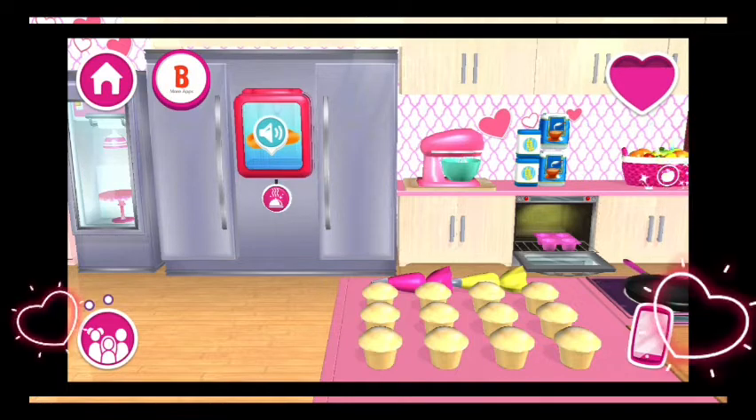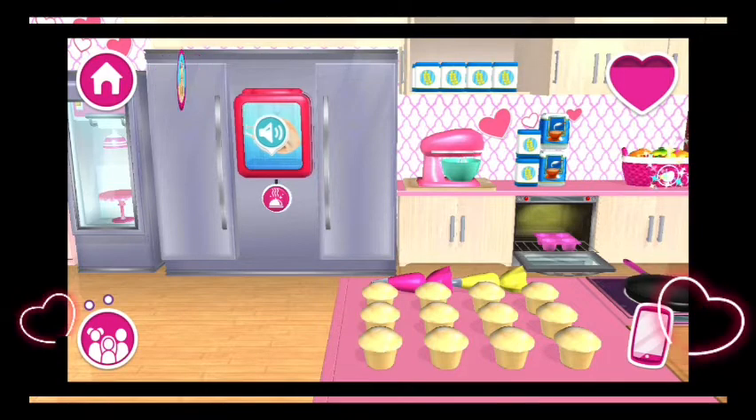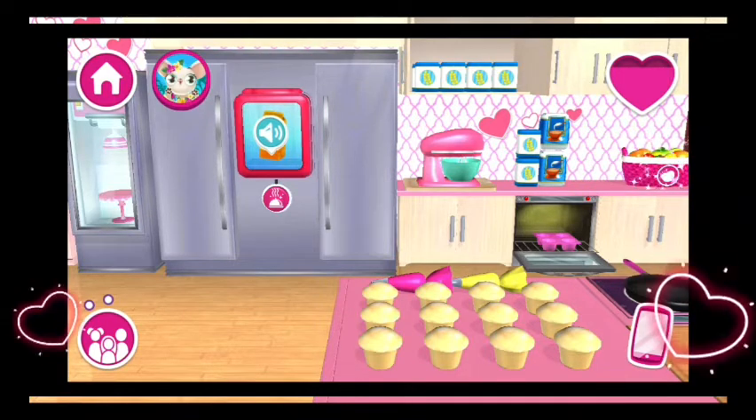The food printer is Dad's favorite machine. You can use it to print all kinds of ingredients if you're missing something for a recipe.